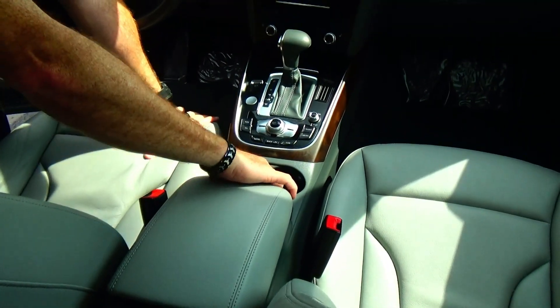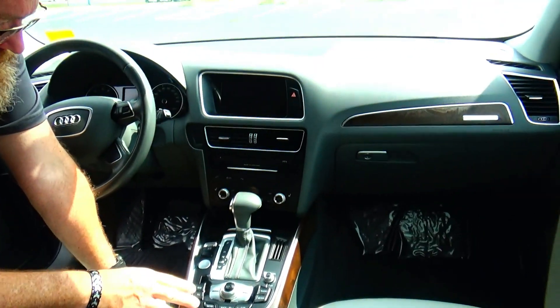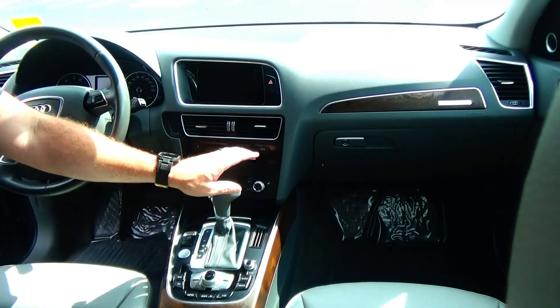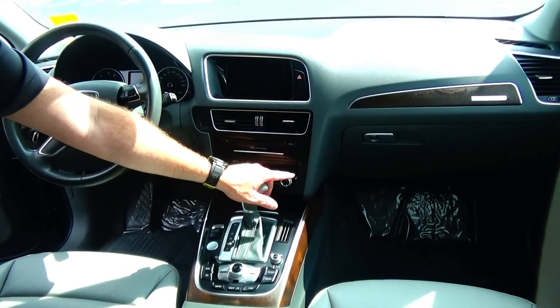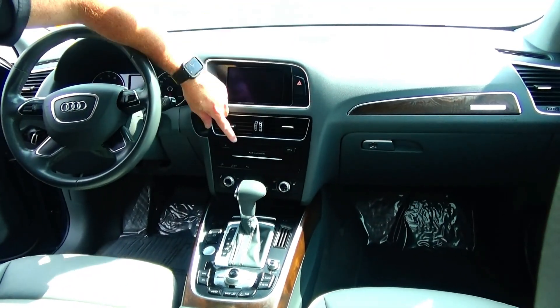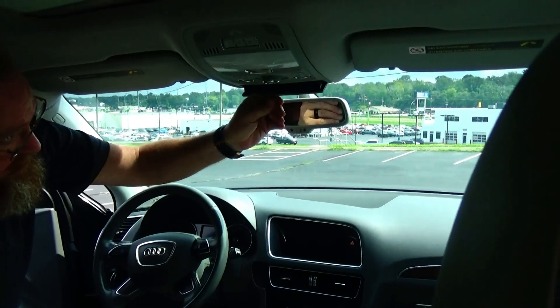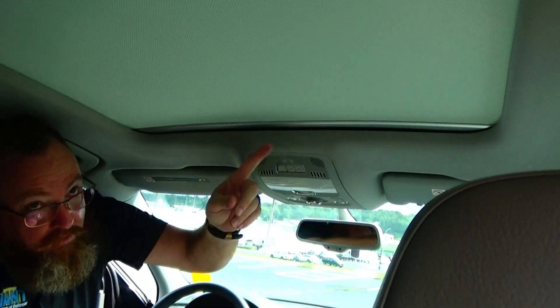Adjustable armrest, storage, cup holders, all your controls for radio, nav, and parking, automatic transmission, independent heating and air conditioning control for driver and passenger, heated driver and passenger seats, CD player, information display with nav, auto-dimming day-night mirror, sunglass holder, map lights, and panoramic windows.